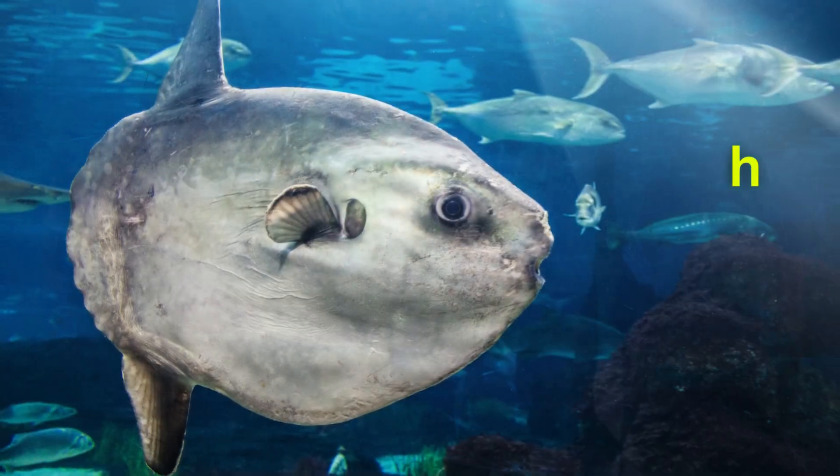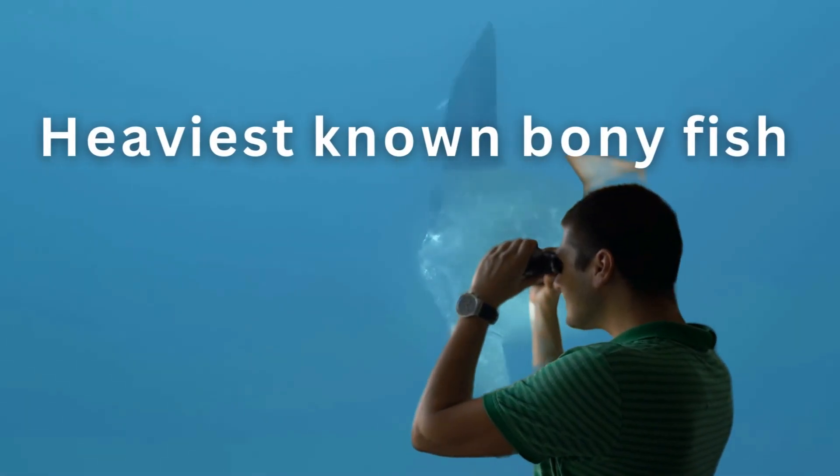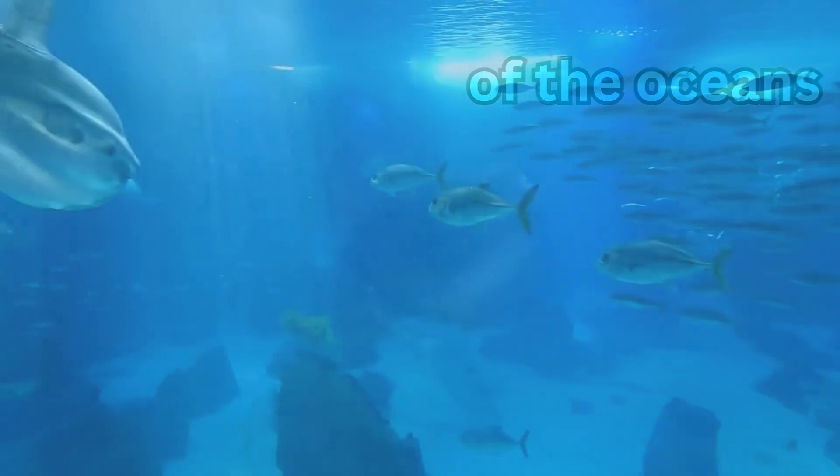In biology of the sunfish, the sunfish or mola or mola mola is the heaviest known bony fish in the world. It is found in the tropical and temperate parts of the oceans.